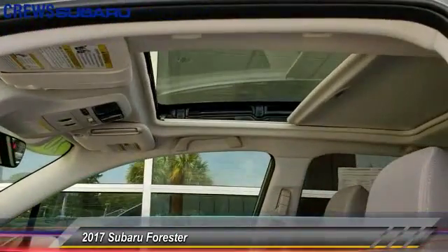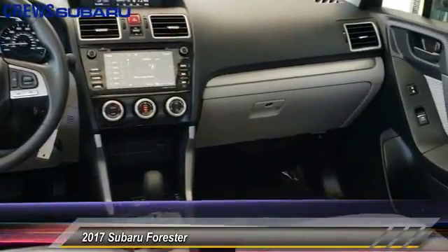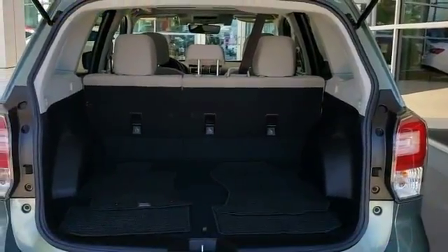Here are some of this vehicle's great options: keyless entry, all-wheel drive, power liftgate, backup camera, driver lumbar, power steering, driver airbag, adjustable steering wheel, and four wheels.